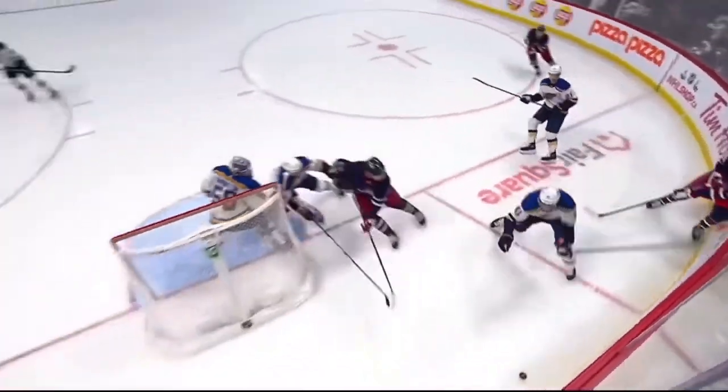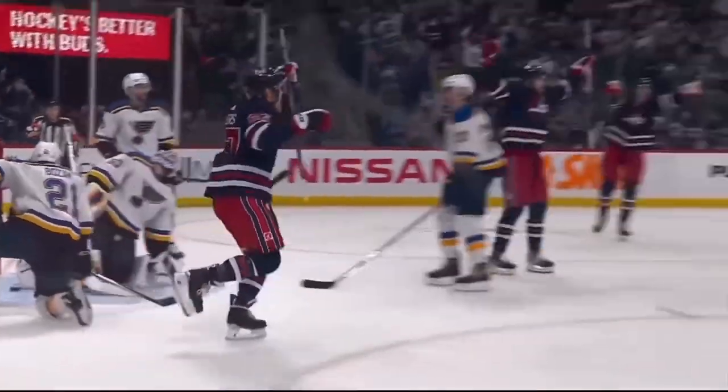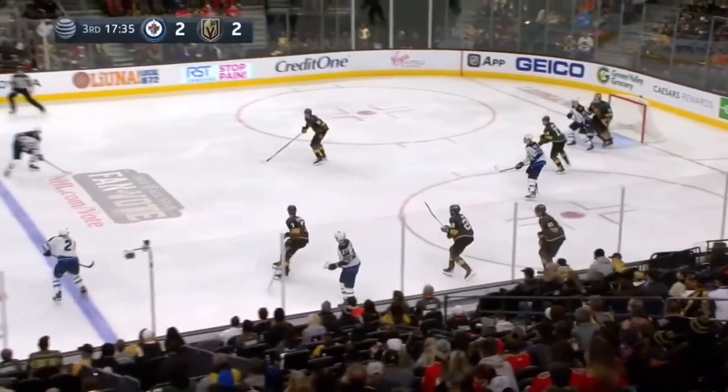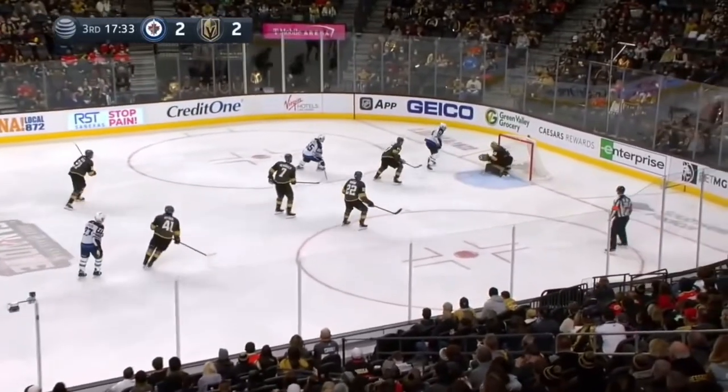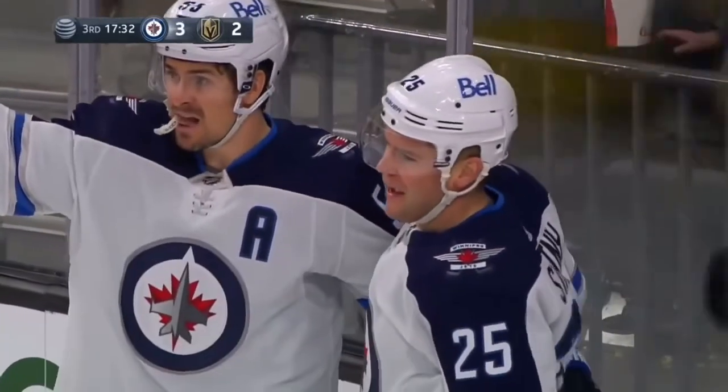They dump the puck right in, around the boards they go, and behind it — another play from the goal line out. How many times did we see that when Stasny was a member of the St. Louis Blues — and the Winnipeg Jets take it — and across for Morrissey, long drive — tap — score! Paul Stasny on the deflection, and the Jets have the lead for the first time today.